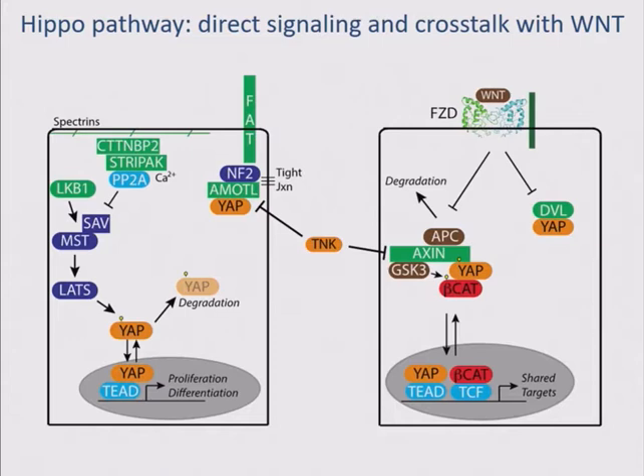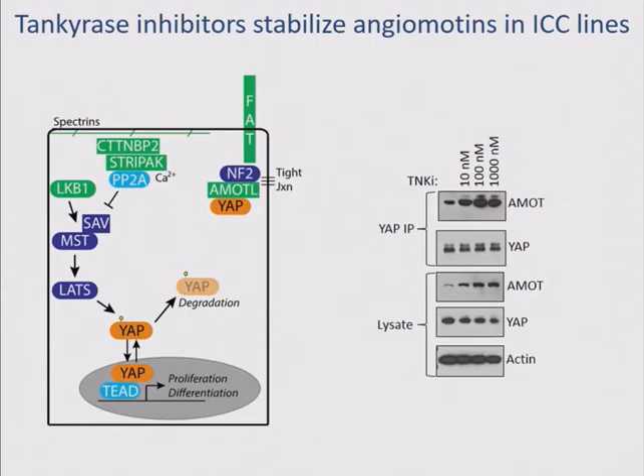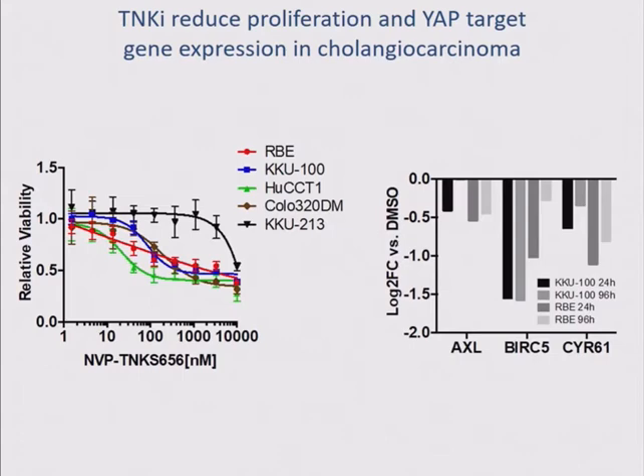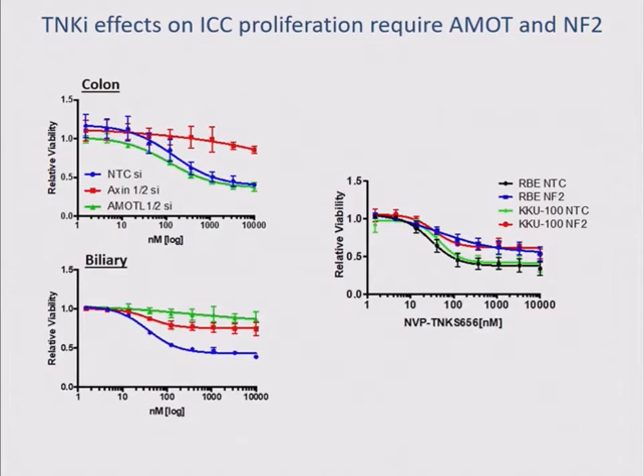We can use these compounds in vitro and show that they stabilize angiomotins and interact with YAP, so we have a drug that works in our hands. We find that in a subset of cholangiocarcinoma cell lines, they're as sensitive to these drugs as the exemplar colon cancer line. We think we're on to a pathway of relevance in cholangiocarcinoma — it does affect the transcription of YAP targets. We carefully had to piece out whether we were hitting beta-catenin transcription or YAP transcription, which we've done through loss-of-function assays showing that angiomotins are required for inhibition of cell proliferation in cholangiocarcinoma models, as is the HIPPO pathway member NF2. So we think we really are hitting the pathway.